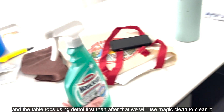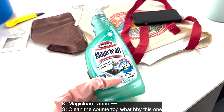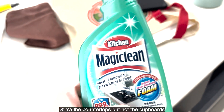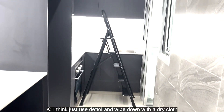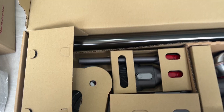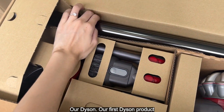After the Dettol wipe-down, we will use Magic Clean to clean. Magic Clean can be used on the countertop but not the cupboards — for the cupboards you can only use Dettol with water. And oh — Dyson! Our first Dyson product!